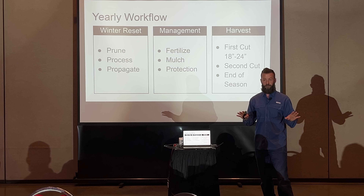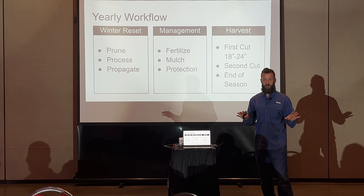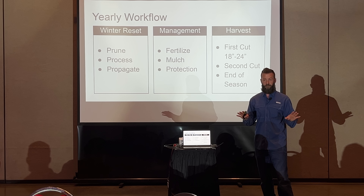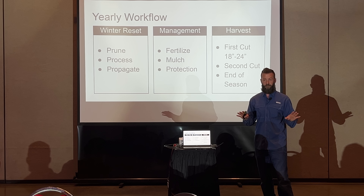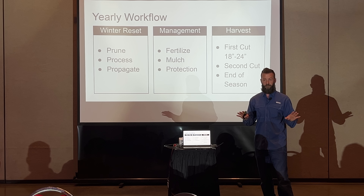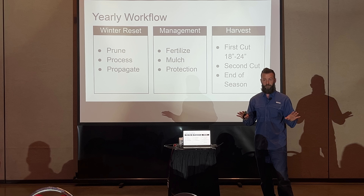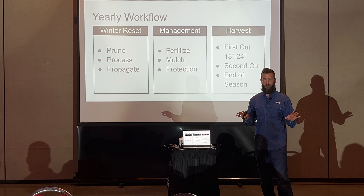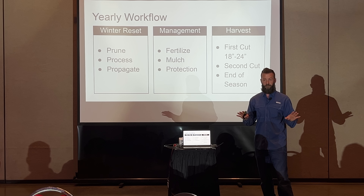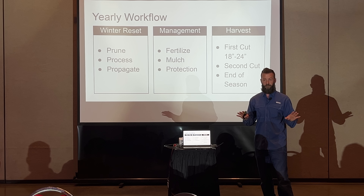We're almost done, then I'll open it up for questions. Here are some dried leaves I brought — we did a presentation on fodder trees and dropped these in the pen with sheep, goats, and cows. They got mobbed and stripped of their leaves in moments.